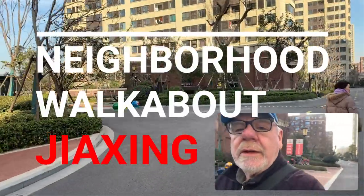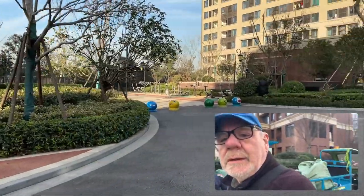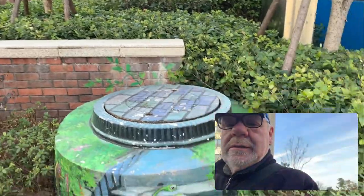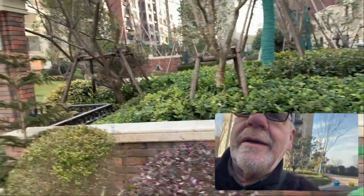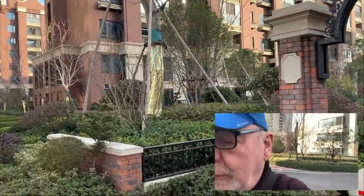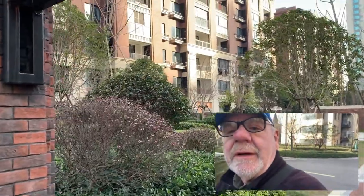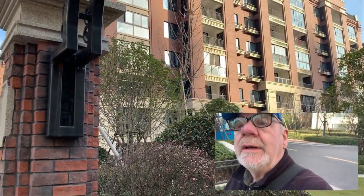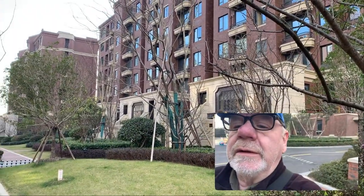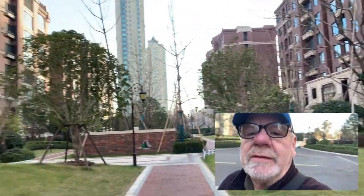Walking around the complex here. Yeah, they decorated everything. This is where we live right now. As you can see, I call it the brownstone design — they kind of remind me of a New York style apartment building. We live not in this one, but one further over, right by the canal. So we don't have anybody overlooking us, but we do have a nice view.